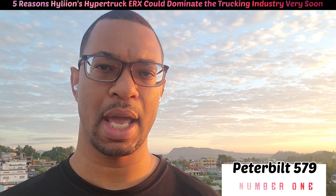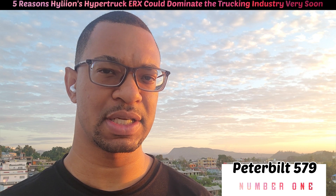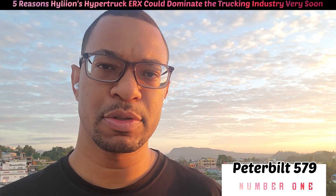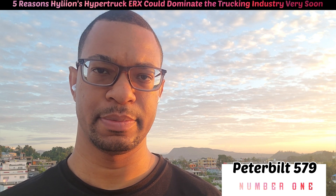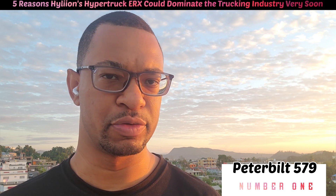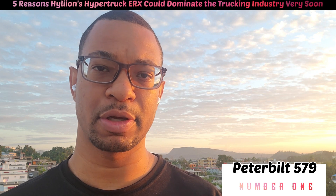Peterbilt does most of its manufacturing in Denton, Texas. This is the most popular truck brand. Truck drivers who have been around in the business for more than five years know and understand that Peterbilt trucks are the best.